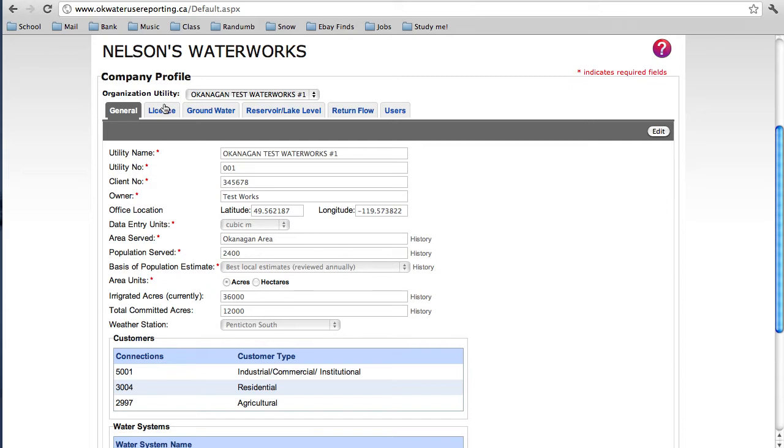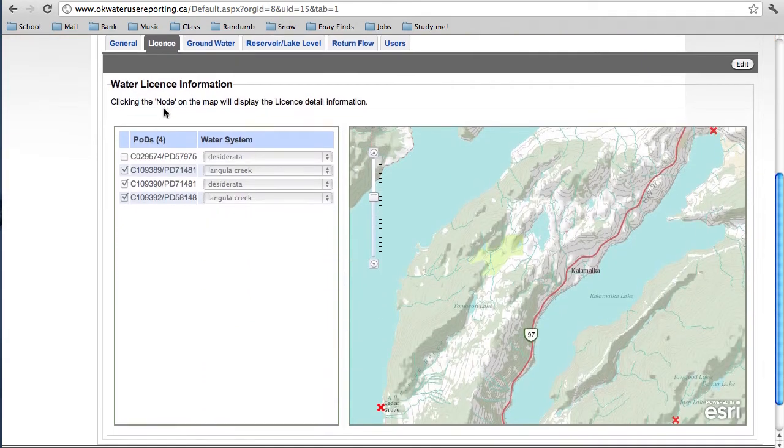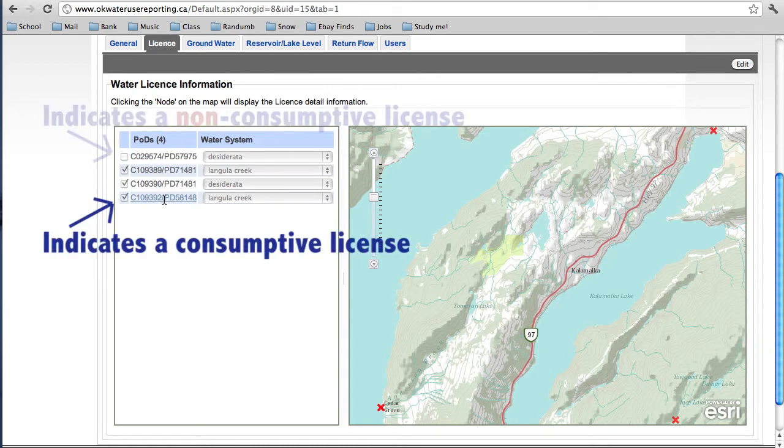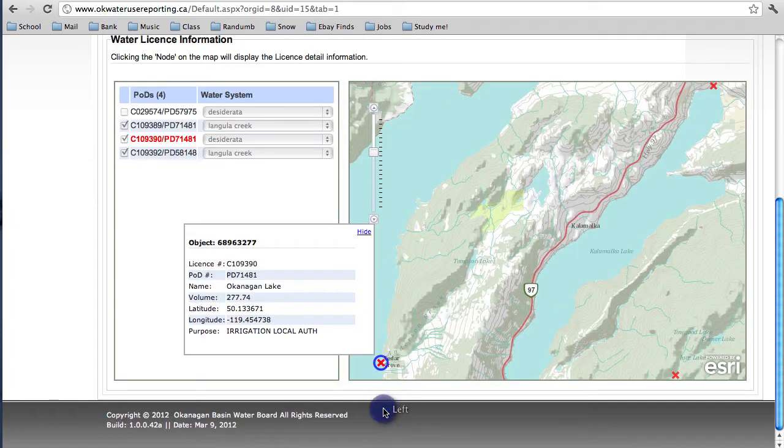Next, let's take a look at the Licenses tab. Your water licenses should be listed in the box on the left-hand side of the screen. For first-time users, you'll need to check the box beside the license if it's a consumptive license and uncheck the others, which means they're non-consumptive licenses. If you would like to see more information about a certain license, simply click on the red X on the map — this gives you a drop-down box with all the information inside.